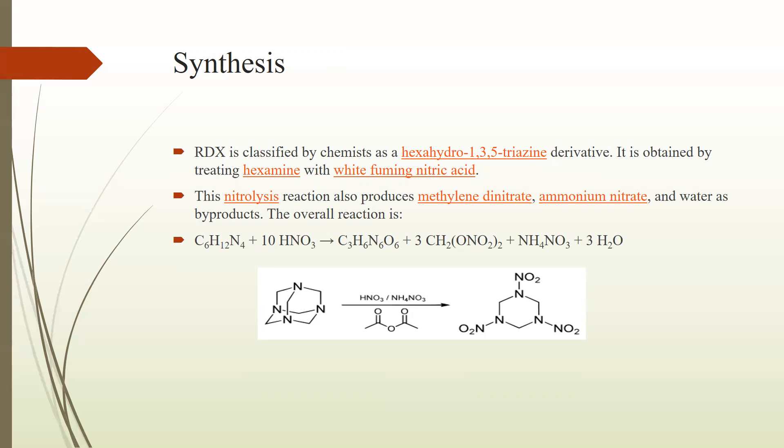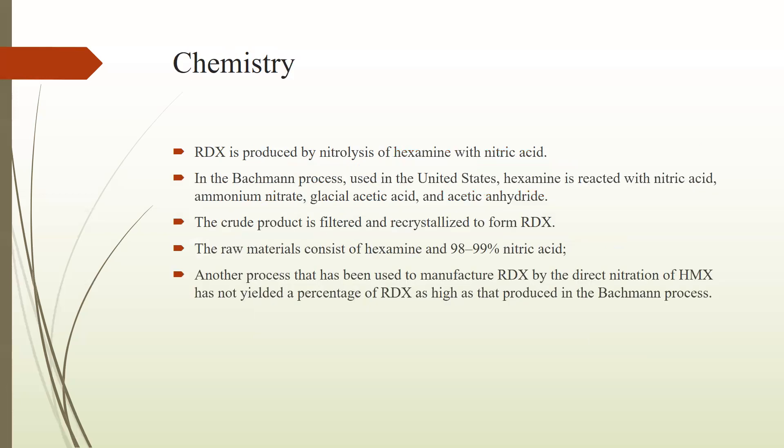In this ring structure, as you can see, it is a cyclic structure of RDX in which hexanitramine has alternating carbon and nitrogen atoms with nitro groups bonded to the three ring nitrogen atoms. Another topic related to this is the chemistry of RDX. RDX is produced by the nitrolysis of hexamine (hexamethylene) with nitric acid.